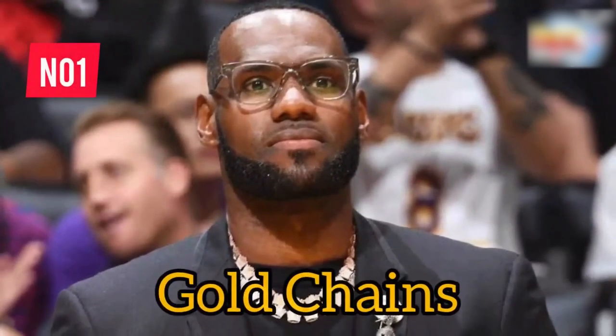Gold Chains, once a popular accessory among players, stands at number seven. Citing safety and professionalism, the NBA decided to ban these flashy pieces of bling.